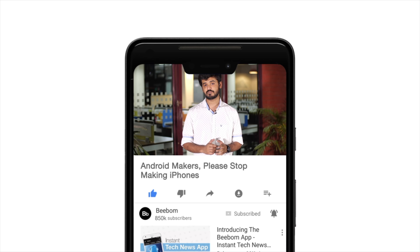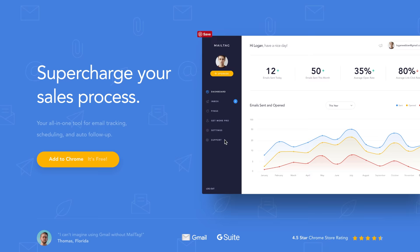Hey guys, this is Akshay from V-Bomb.com and today I want to talk about the notch — Apple's infamous notch design that is now being copied everywhere. I have a lot of things to say about this, but before I do that, how about you hit the bell icon so you get notified every time we post a new video. Now that you've done that, let's get started.